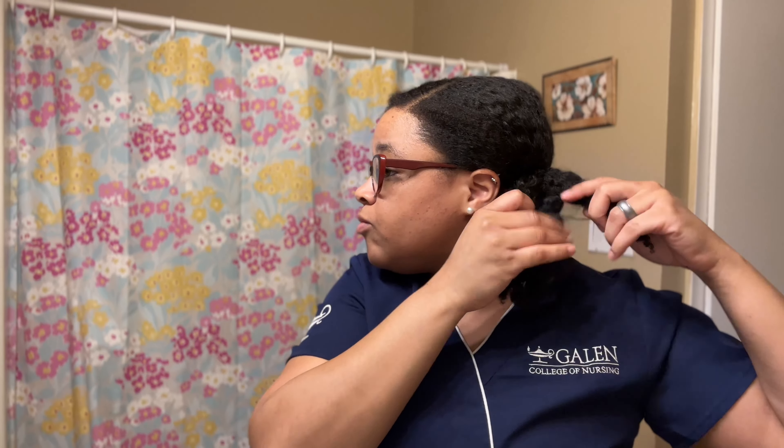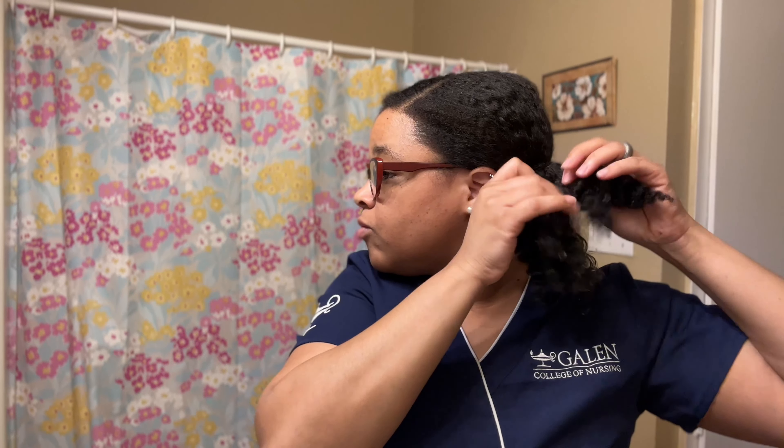If y'all see a nursing student, please give them a hug because we need it. And the funny thing is, the days that your hair is not really popping — that's when you get the most compliments and you're just like okay. I'm just going to twist up these ends and then twist it up into two small little buns.